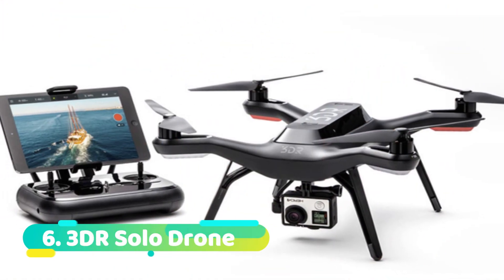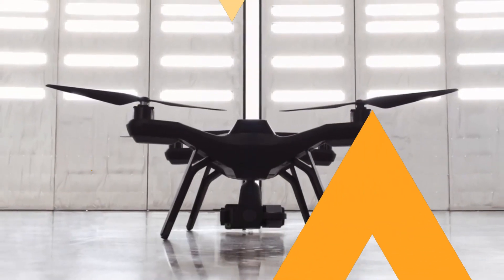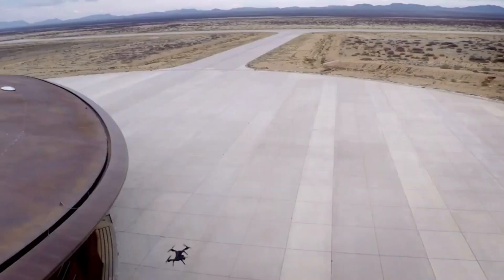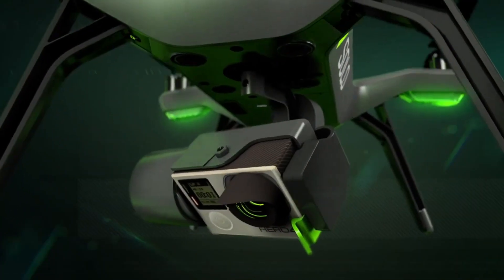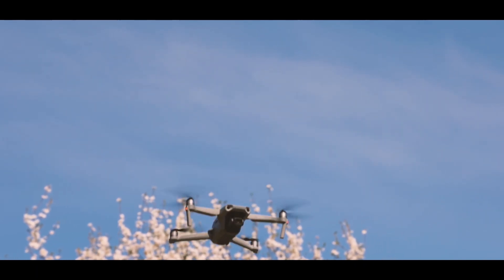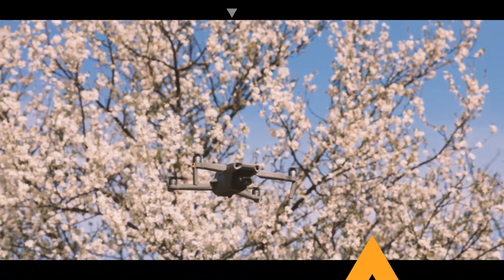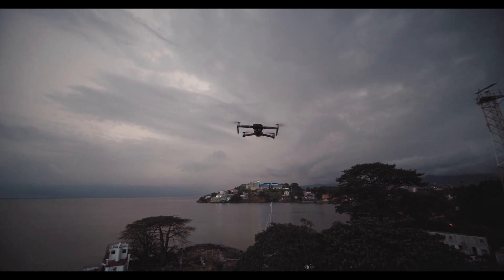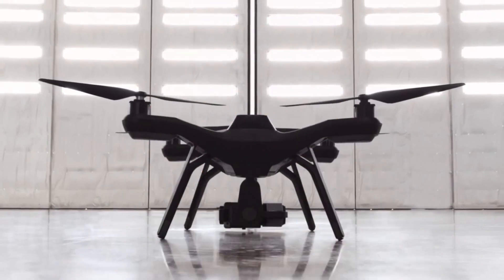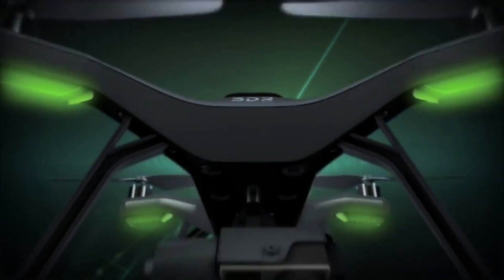Number 6: 3DR Solo Drone. The 3DR Solo Drone is a popular choice for drone photography, thanks to its high-quality camera and easy-to-use controls. The drone's camera is capable of capturing stunning 4K video and 12MP photos, making it ideal for capturing memories of special events or action footage of your latest adventure. Its simple yet powerful controls make it easy to fly, even for beginners, and with a flight time of up to 25 minutes, you'll have plenty of time to get the perfect shot.